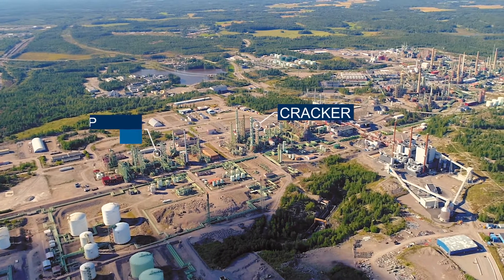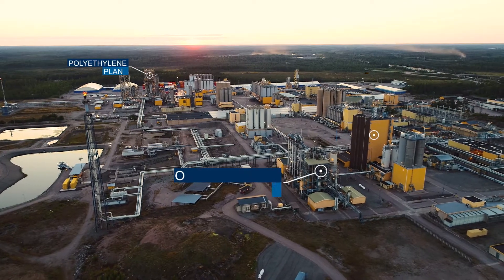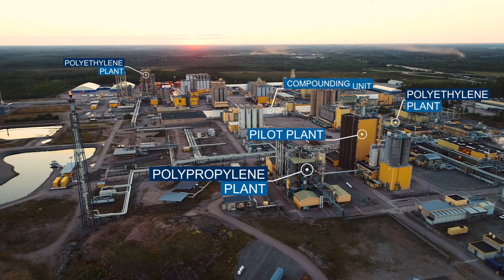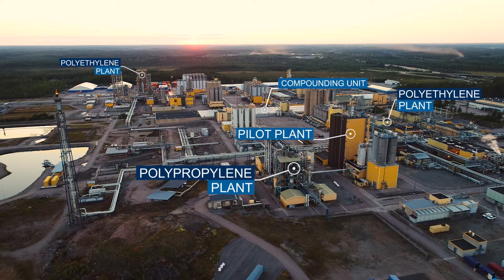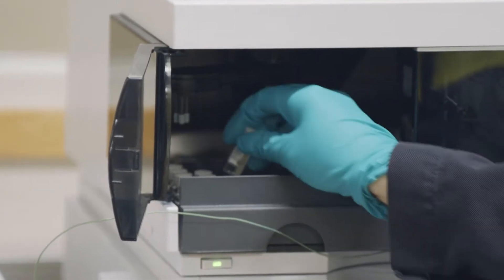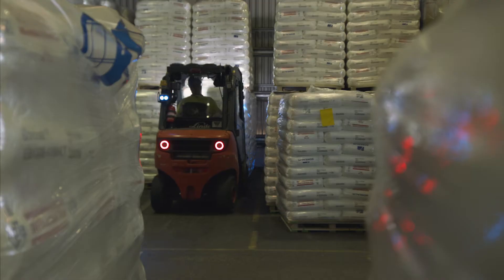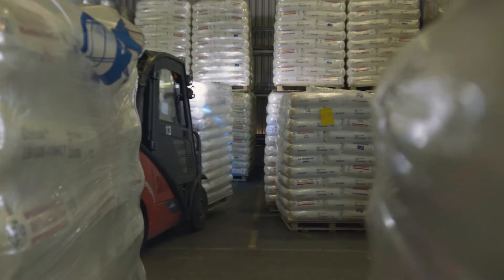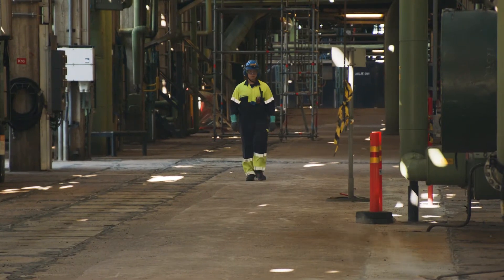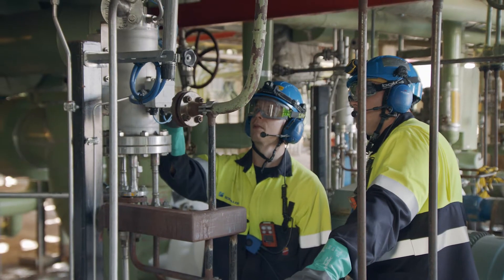At our production site in Kilpalati, Purvo, we manufacture base chemicals and polyolefins at six production plants. The Quality Control Laboratory ensures the high quality of the products, and the materials handling sends the products to customers. Maintenance takes care of the reliability of the plants, which in turn ensures their reliable and safe operation.